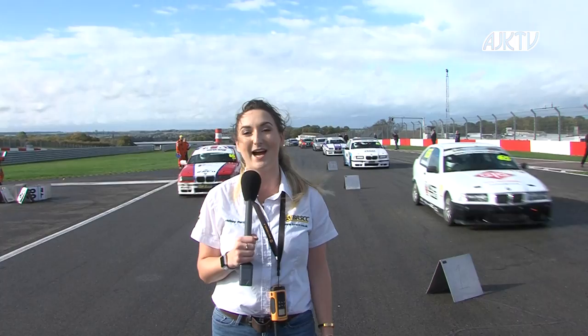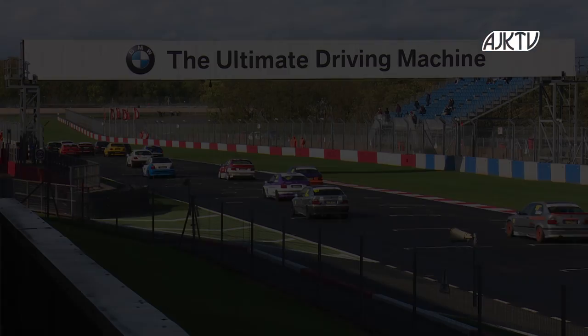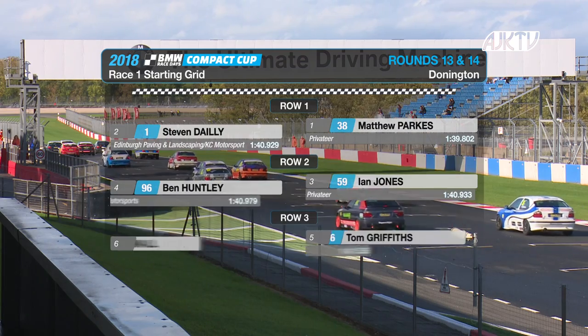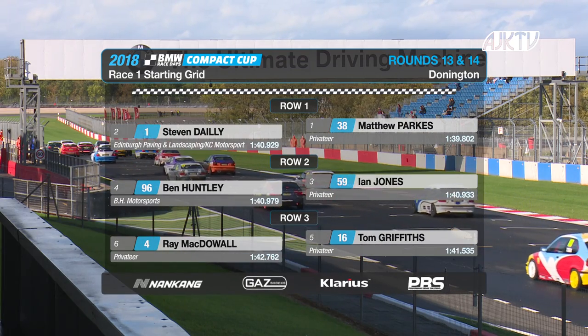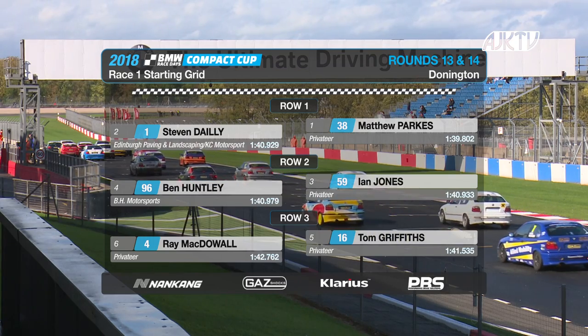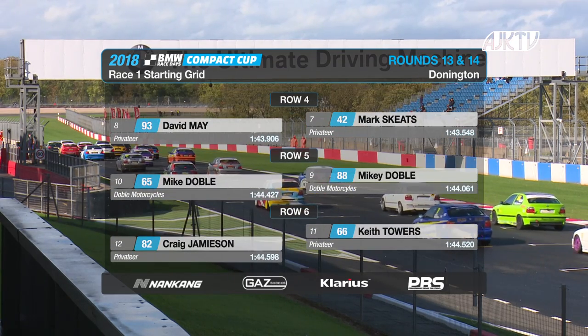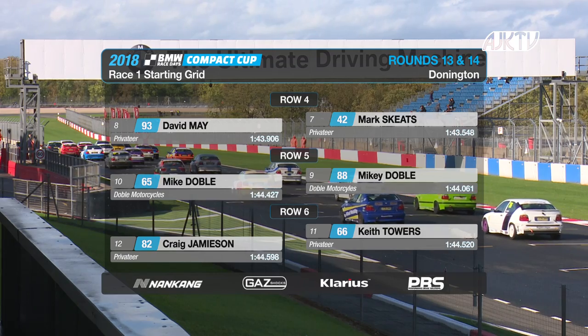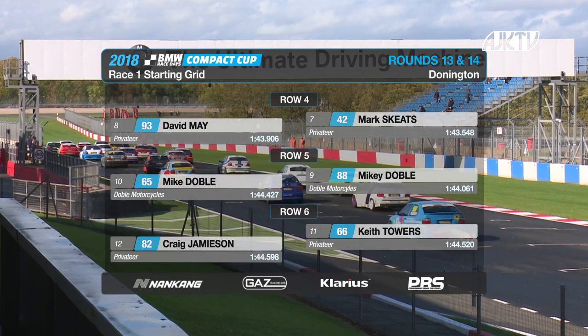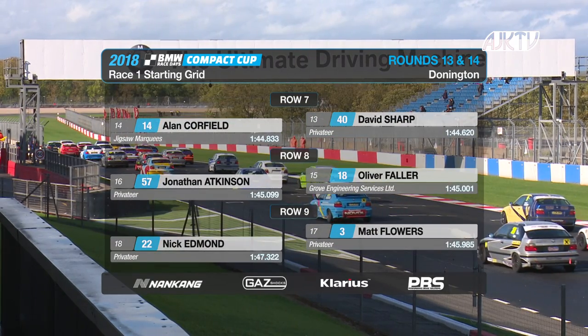We're going to jump straight into race one and hand it over to Andy McEwen. Yeah, thanks Lindsay. With the title wrapped up, Donington Park is now the stage for two cracking races to send off the 2018 season. Matt Parks and Stephen Daley on row one, with Ian Jones and Ben Huntley on row two. Tom Griffiths and Ray McDowell with a season-best qualifying on the third row. Mark Skeets and David Mayer next, ahead of Mikey Döbel and Mike Döbel together at the back end of the top ten.